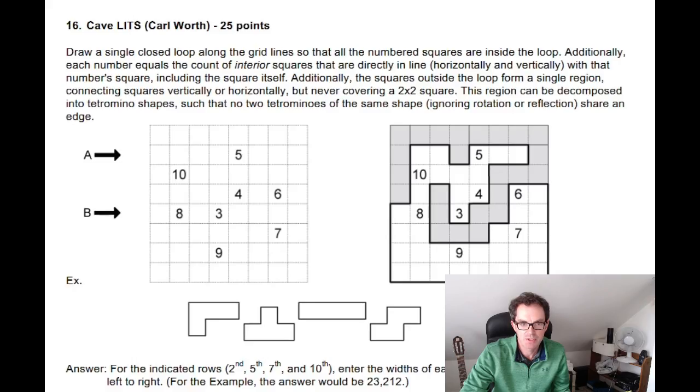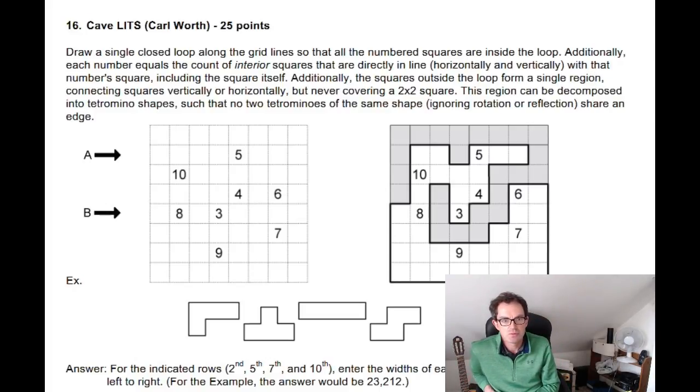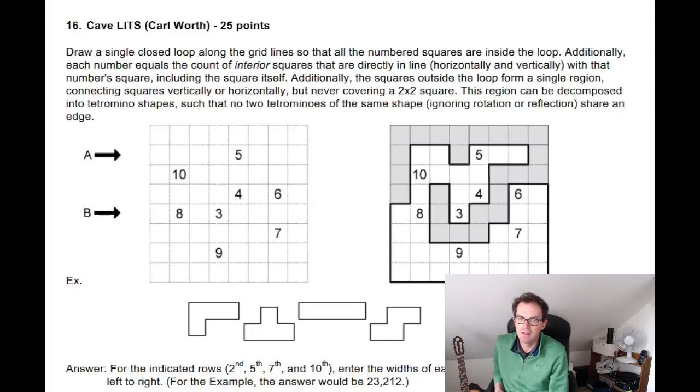I'm not going to make us do it without instructions — here are the instructions to a Cave Lits puzzle. So: draw a single closed loop around the grid lines so that all the numbered squares are inside the loop. Additionally, each number equals the count of interior squares that are directly in line horizontally and vertically with that number square, including the square itself.